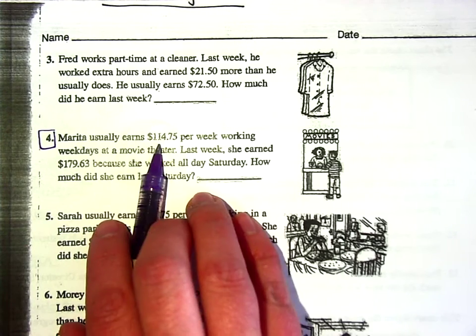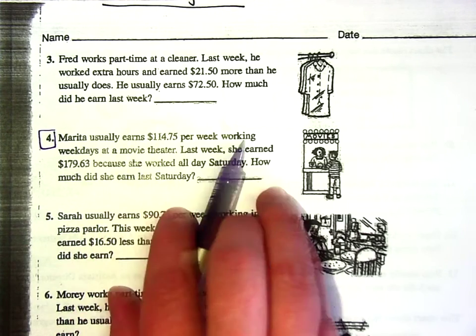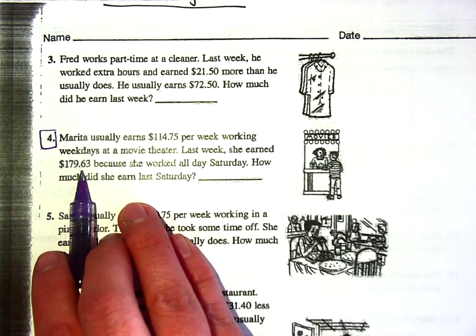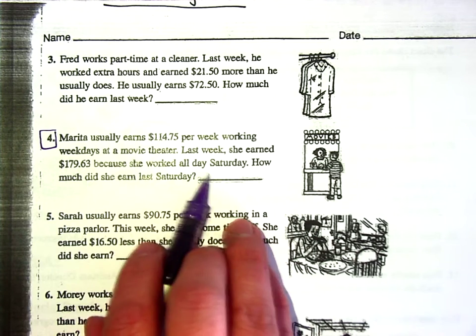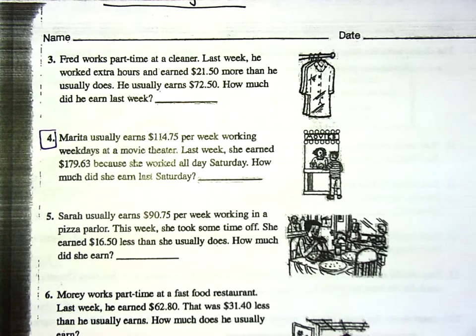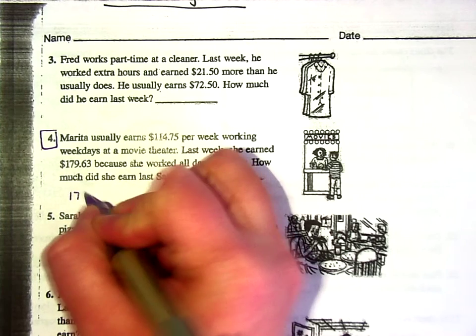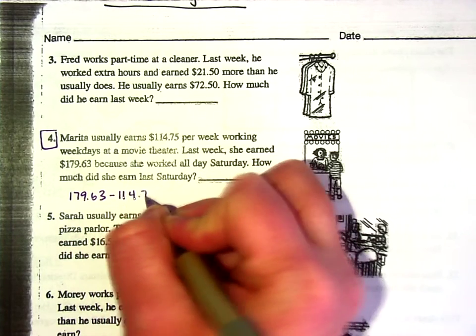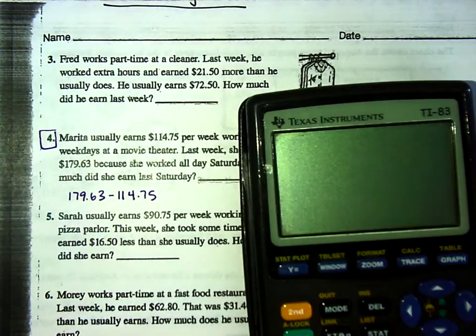Marita usually earns $114.75 per week working weekdays at a movie theater. Last week she earned $179.63 because she worked all day Saturday. How much did she earn last Saturday? The math here is 179.63 minus 114.75, because she normally makes that much — so we can find out how much she earned on Saturday.